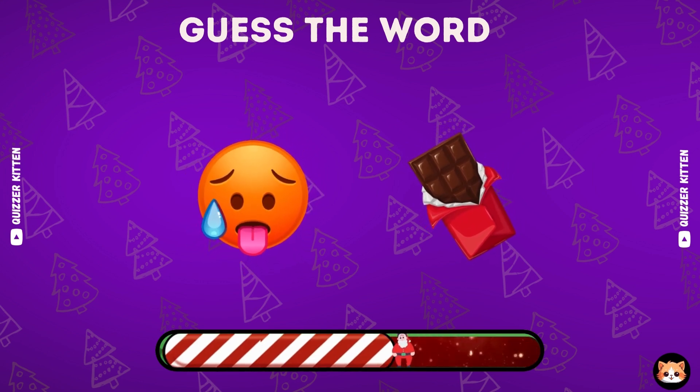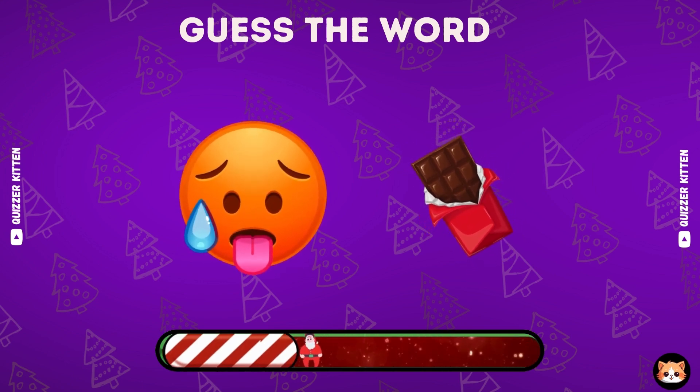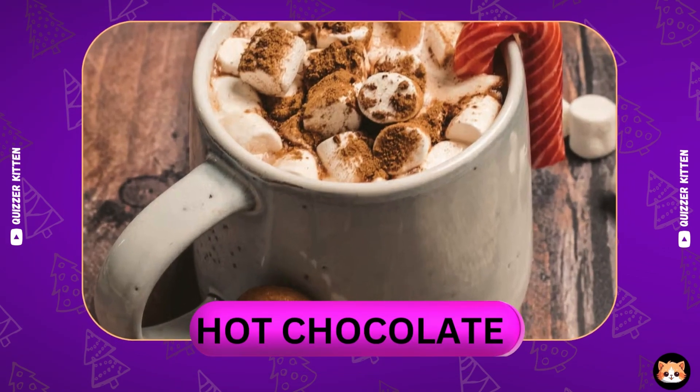Can you guess this word by emoji? Yes, it's hot chocolate.